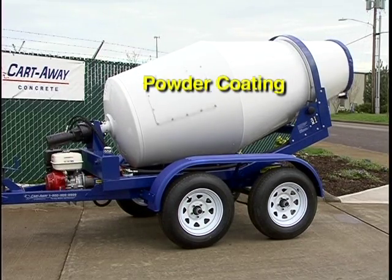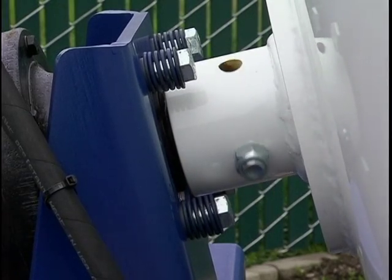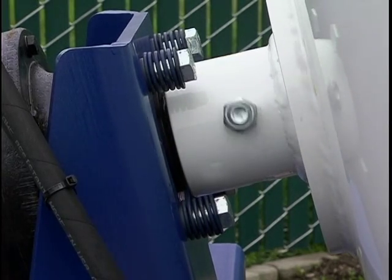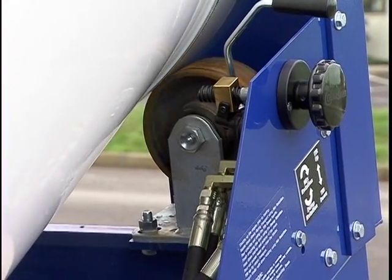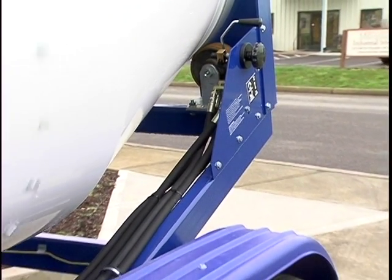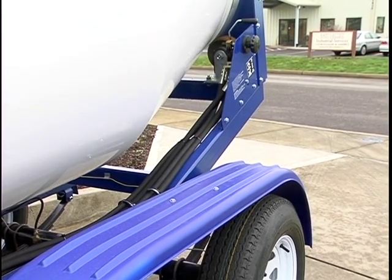Powder coating will add years to your drum and gives the quality impression you want in your community. At the front of the rotating drum are four bolts that attach the drum to the gearbox assembly. Each bolt floats on individual springs to soften road shock and concrete blending. At the rear, the drum rides on two high-strength roller casters that contact the drum's rolling bar. Caster guards and a safety rollover hoop mounted directly to the trailer framework provide additional safety features.